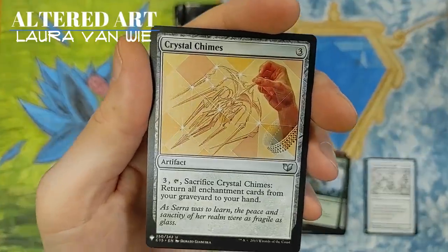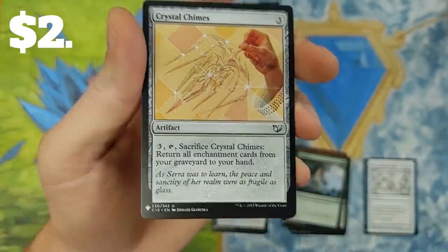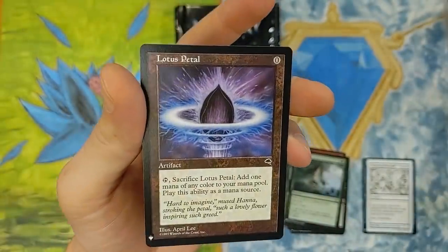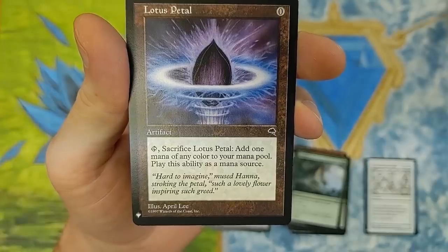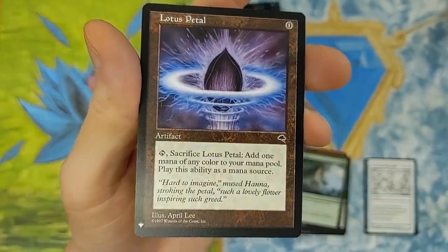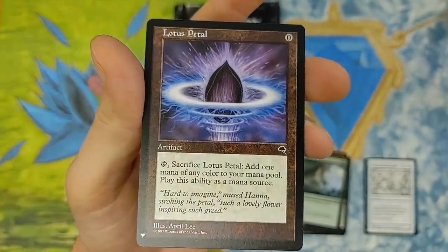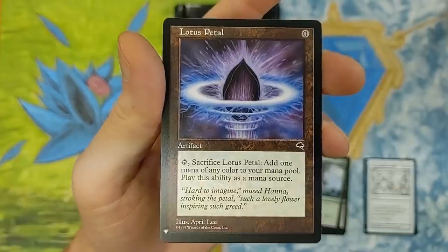Crystal Chimes — that's from 2015 Commander. Not bad at all. We'll take it. Next we got — oh! A Lotus Petal! Reprint from Tempest. That is a nice little pull there, and that brings back some memories. Tap it. Sacrifice Lotus Petal. Add one mana of any color to your mana pool. Do you know the last time I saw a Lotus Petal was when I opened one in Tempest? I took a break from Magic the Gathering for about 12, 13 years — a hiatus — and came back about three, four years ago. That is really, really cool to see this card. Really cool.